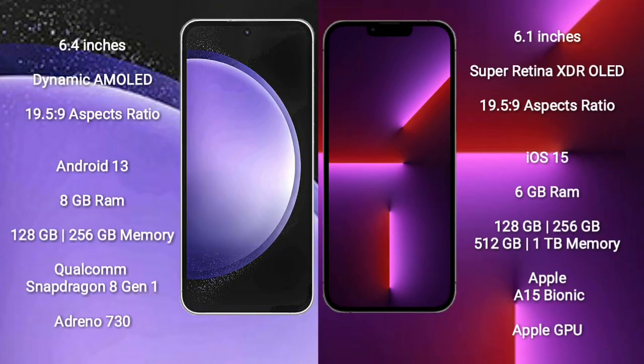Samsung Galaxy S23 FE comes with a 6.4-inch Dynamic AMOLED Display and aspect ratio 19.5:9. iPhone 13 Pro comes with a 6.1-inch Super Retina XDR OLED Display and aspect ratio 19.5:9.